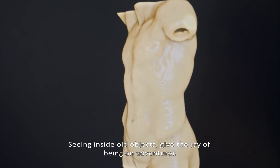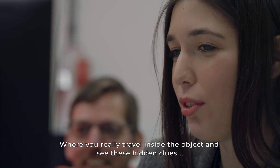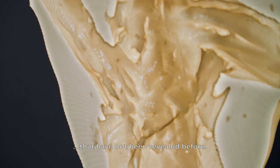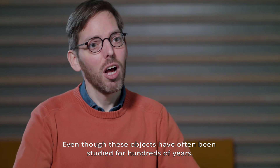Seeing inside old objects gives the joy of being on an adventure where you really travel inside the object and see these hidden clues that have not been revealed before, even though these objects have often been studied for hundreds of years.